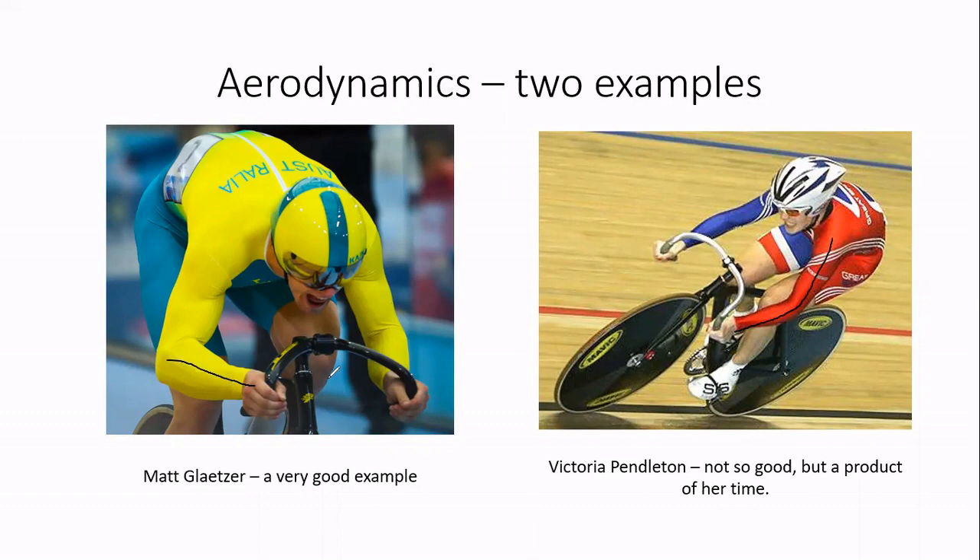Glatzer's handlebars are very narrow — about the same width as Victoria Pendleton's, despite him being a much bigger person and her being very small. She could probably have been a lot narrower and more tightly pulled in. Looking at the helmets: Glatzer has a very smooth slick helmet with an integrated visor, whereas Pendleton's helmet has air vents, side pieces that catch the wind, and she's wearing sunglasses rather than a visor — all of which are probably not optimal for aerodynamics.